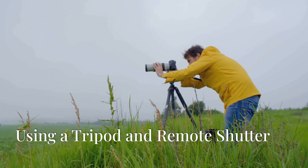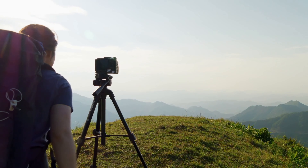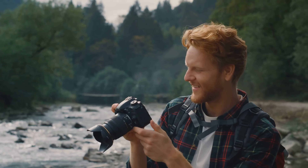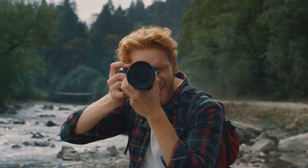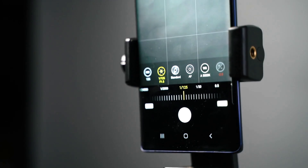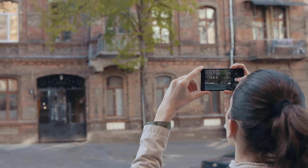Using a tripod and remote shutter: A tripod is an essential tool for any solo traveller serious about photography. It allows you to set up your camera and frame your shot precisely. When combined with a remote shutter, you have the freedom to position yourself within the scene and take the photo at the perfect moment. Many modern cameras and smartphones offer remote shutter options, either through a dedicated remote control, or via a smartphone app that connects to your camera via Bluetooth or Wi-Fi.